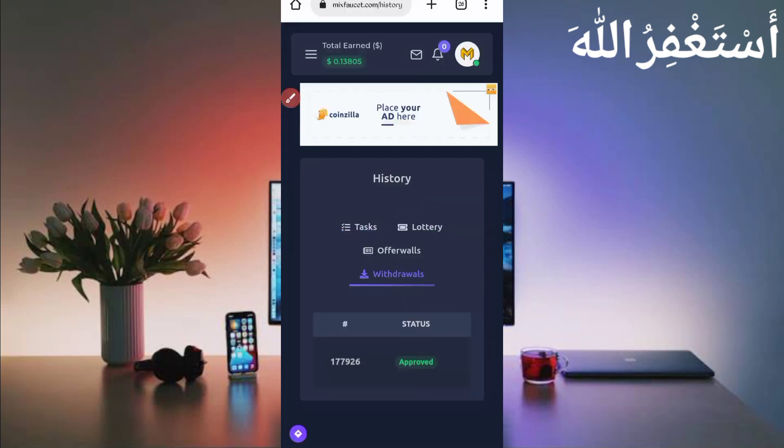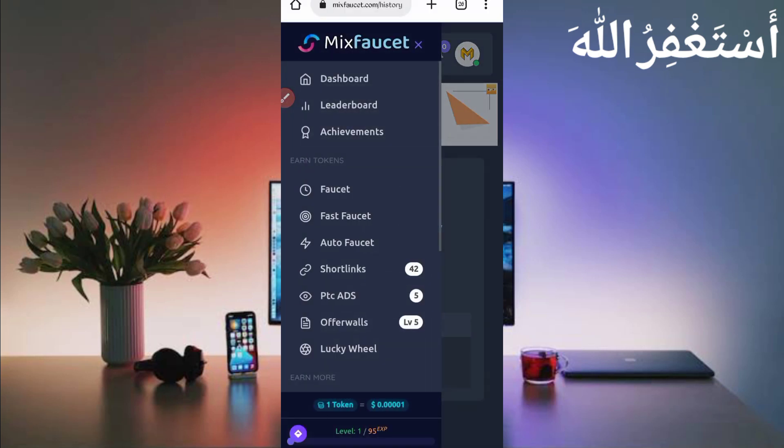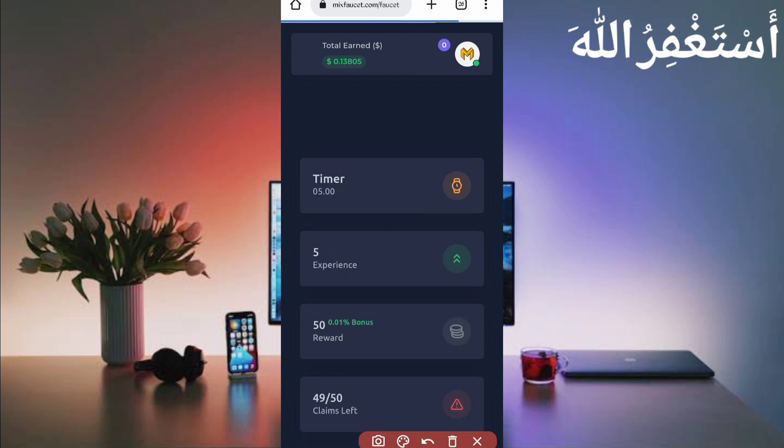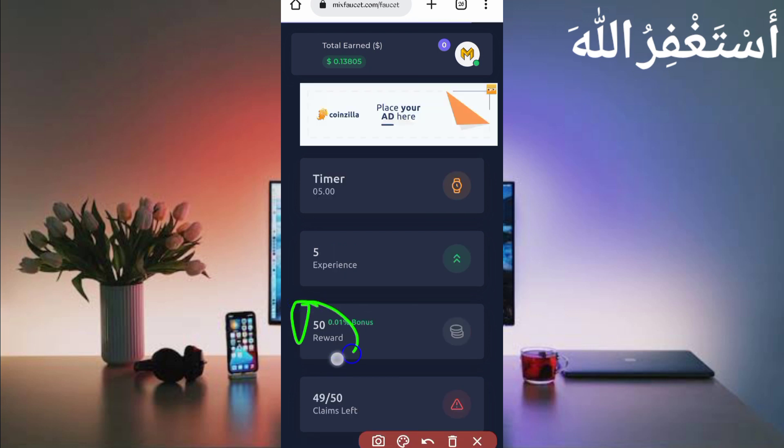Now I will show you how to run this website in Termux. There are many earning options: Faucet, Fast Faucet, and PTC Ads — we will run all three in Termux, so you don't need to work on the website manually. You can add 50 tokens every five minutes: 50 claims in Faucet, 50 in Fast Faucet, and 50 in PTC. You can easily earn unlimited tokens.